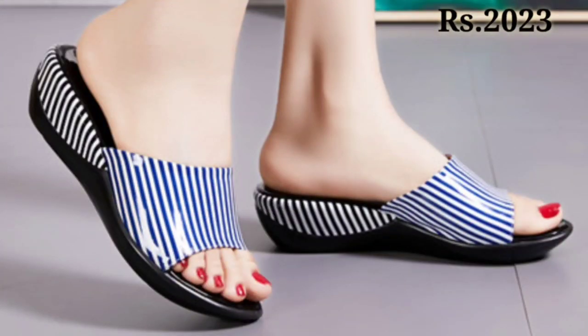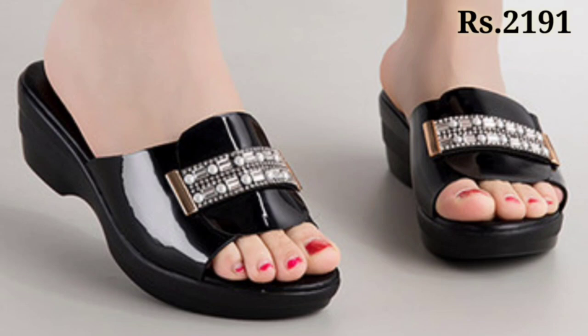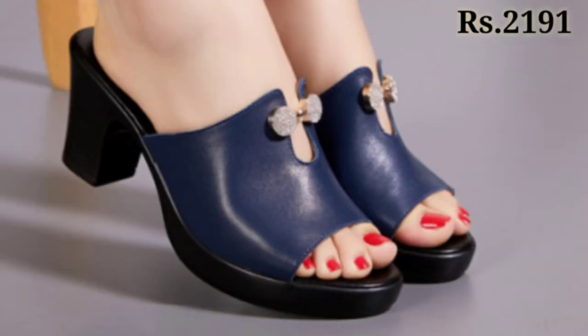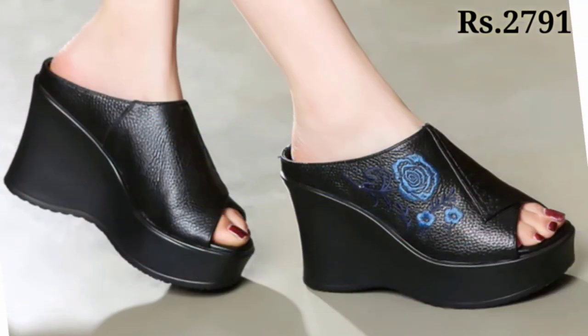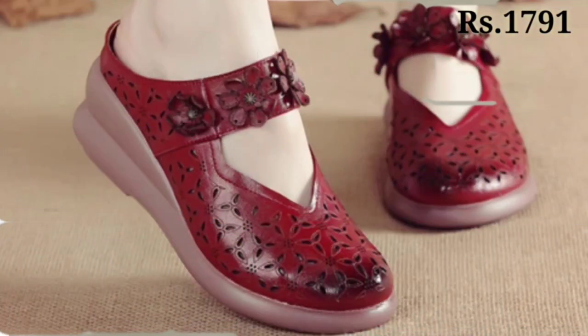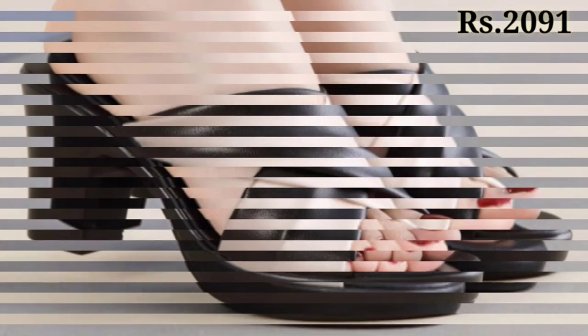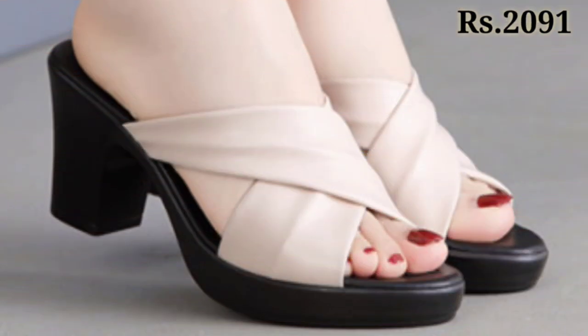Enjoy and like this video, and make sure you subscribe to our channel Belly Babes so that in future you will never miss any updates from us. Now let's talk about how you can purchase these footwear designs. If you want to place an order, there is a purchase link given below in the description box. Just simply click on the video title and scroll down — there you will see the blue colored link.